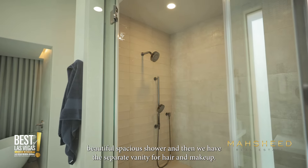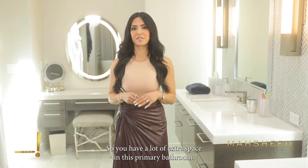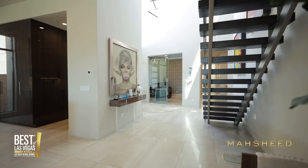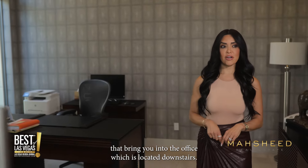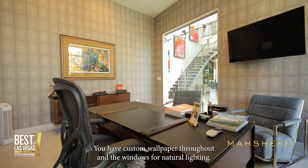There's a beautiful spacious shower and then a separate vanity for hair and makeup, so you have a lot of extra space in this primary bathroom. Moving on, I love these glass sliding doors that bring you into the office, located downstairs, with custom wallpaper throughout and windows for natural lighting.